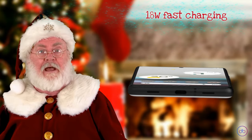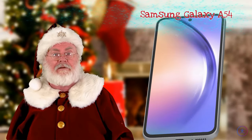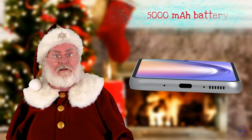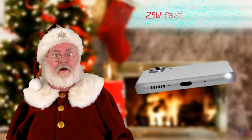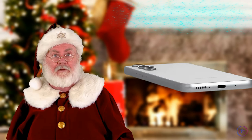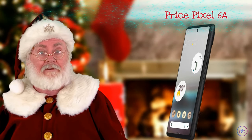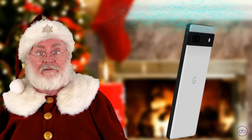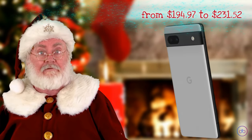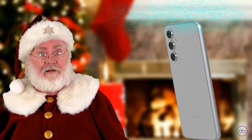The Galaxy A54, on the other hand, boasts a larger 5000mAh battery with 25 watts fast charging capability. Both phones offer commendable battery life, with the A54 leading in capacity and charging speed. Price-wise, the Pixel 6a ranges from $194.97 to $231.52, while the A54 is priced between $213.95 and $298.59.